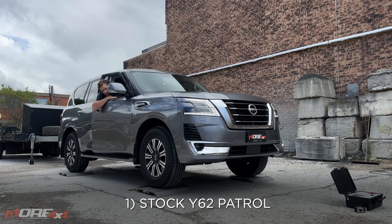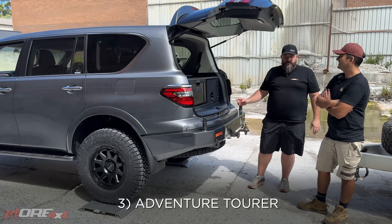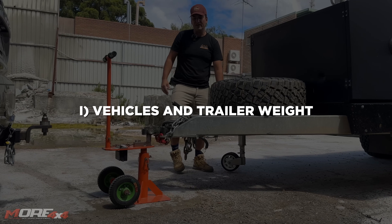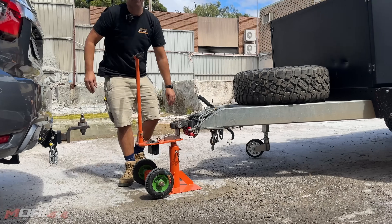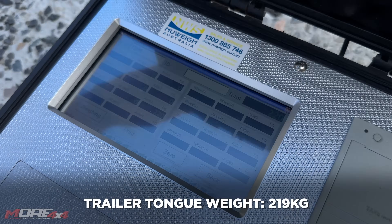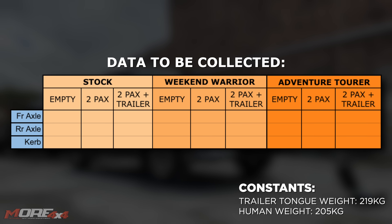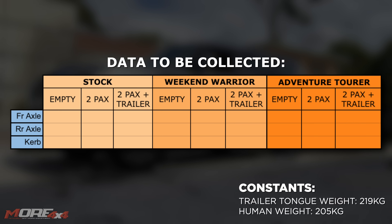We're going to weigh three differently configured Y62 Patrols — with humans and without humans — as they are, but we're also going to put tow ball mass onto the vehicle. We're weighing the tow ball weight to get a consistent control measure across all vehicles, and the tow ball weight of this Chameleon dual axle trailer is 219 kilograms. We're going to weigh the vehicle empty first, then with two humans, then with two humans and the trailer weight.